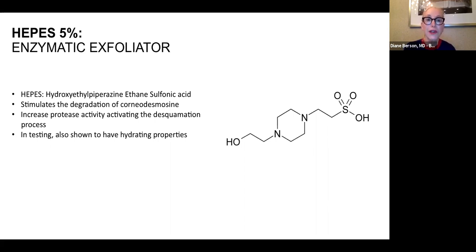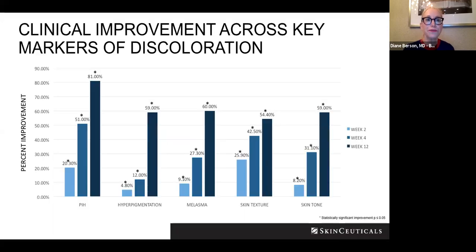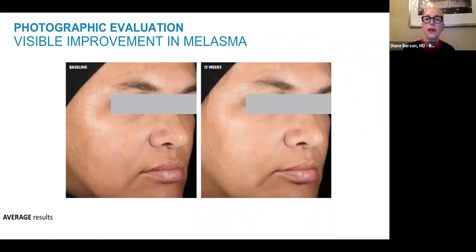HEPES at 5% will exfoliate and help even out pigmentation, and also has its own hydrating properties. In clinical trials by SkinCeuticals, you can see clinical improvement across all markers of discoloration — whether post-inflammatory hyperpigmentation, lentigines, photo damage, sun damage, or melasma. You also saw improvement of skin texture and skin tone, probably due to the niacinamide and exfoliating ingredients. Here's a clinical picture of a patient after 12 weeks of using Discoloration Defense — you can see improvement not only of the pigmentation and clarity and brightness, but even of tone and texture.